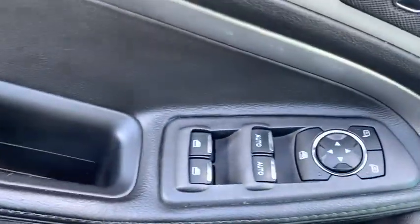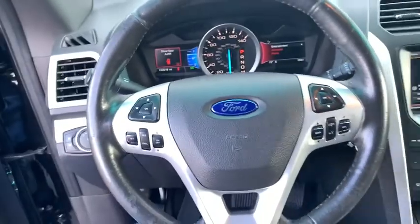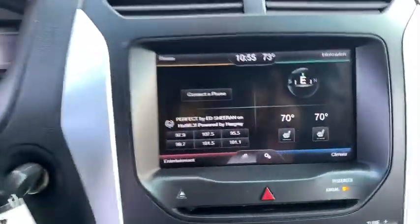Here are some of this vehicle's great options: power passenger seat, traction control, remote engine start, dual airbags, alloy wheels, power steering, four-wheel disc brakes, AM FM CD, MP3 radio.